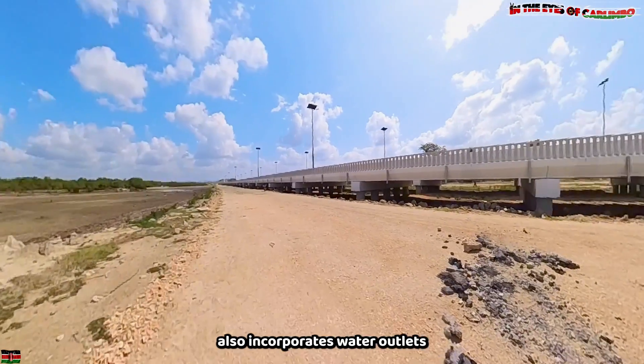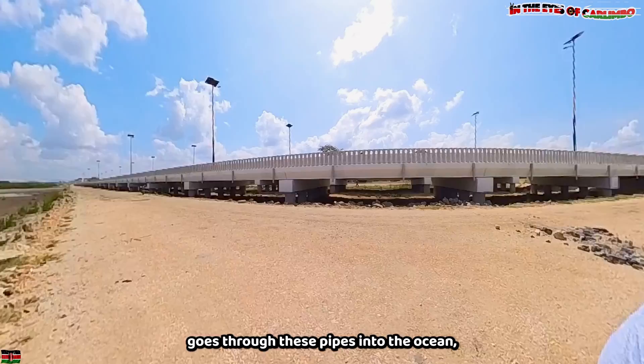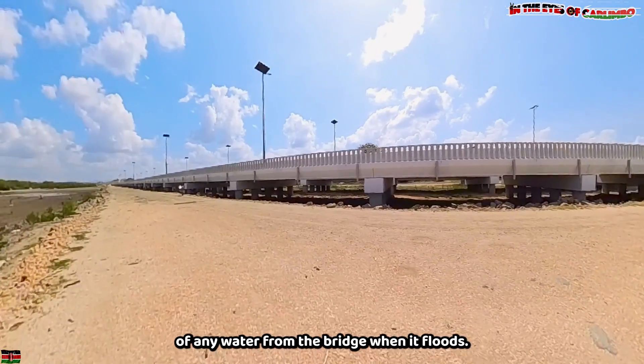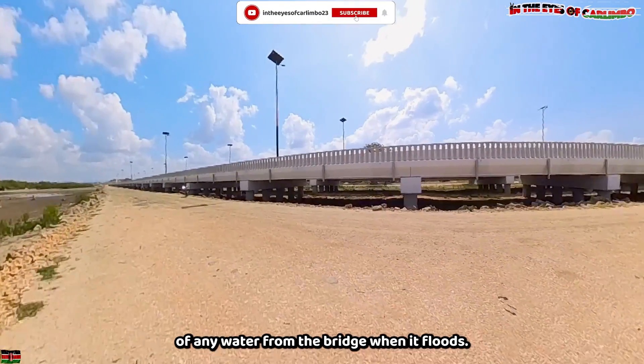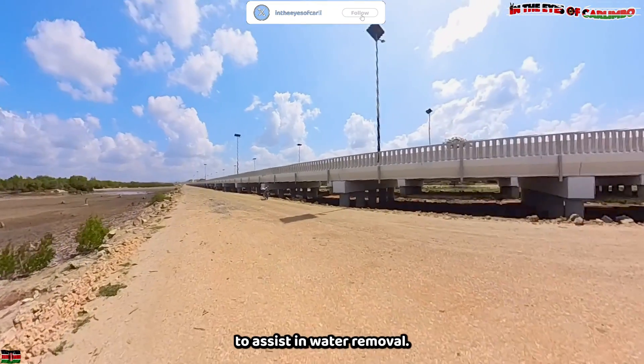The bridge design also incorporates water outlets to prevent flooding. Water collected from the deck goes through these pipes into the ocean, allowing for quick removal of any water from the bridge when it rains. The outlets can be seen in many sections to assist in water removal.